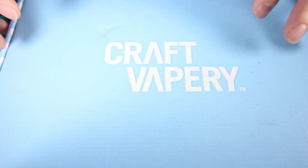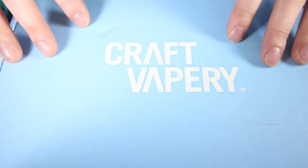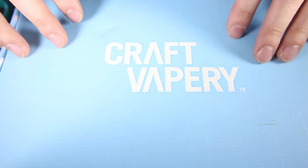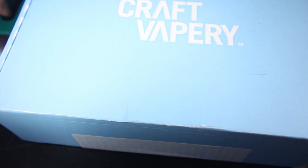Alright guys, I know you want to get to the giveaway portion of this video so I'll try to make this as quick as possible. Once again we have our Craft Vapory box which we get every month, and we're going to see exactly what's in this in just a moment. Let's get into it — I've got my handy-dandy scissors.